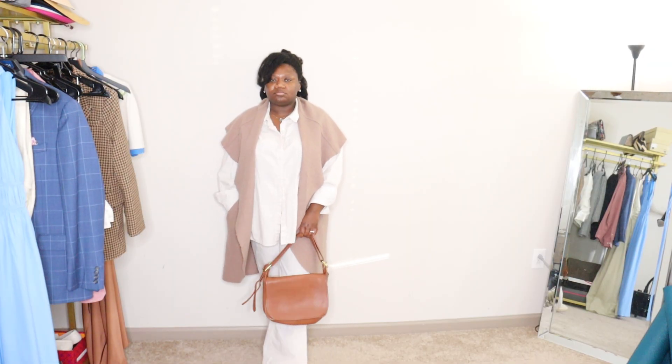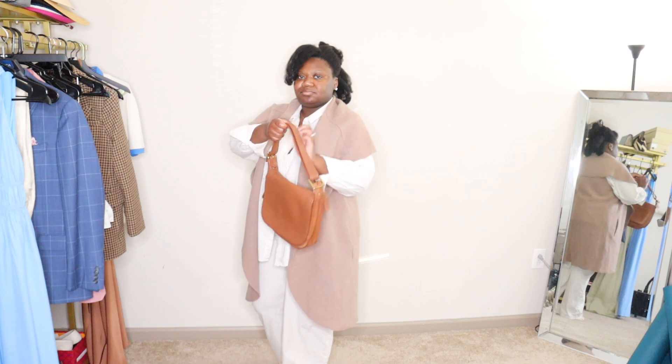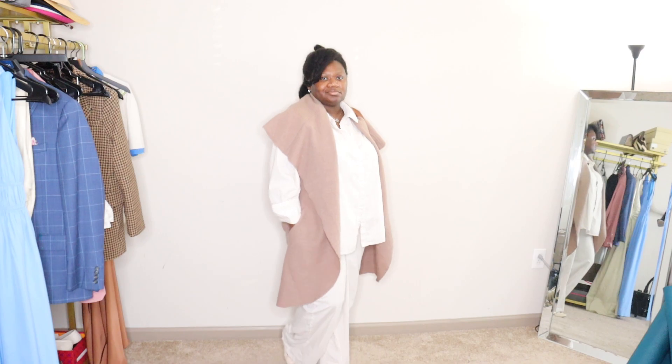We also have this cognac Coach purse. I love this color. What I love about this purse is that my grandmother actually gave it to me — my husband and I went to check up on my grandparents last week and she's been downsizing her closet. Every time I wear it, I think about my grandmother, and that's very special. The memories with the outfit, the different textures — this all around equals an amazing transitional outfit.